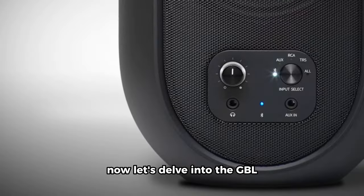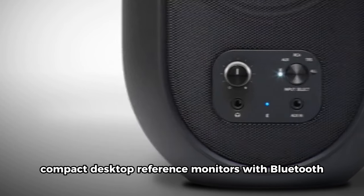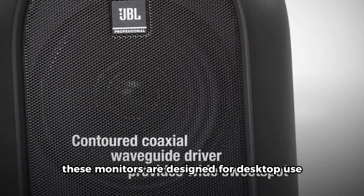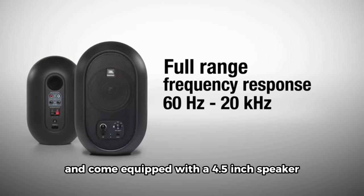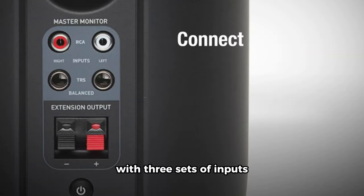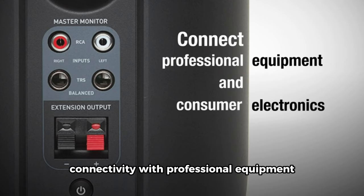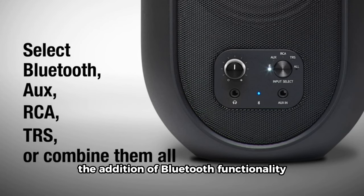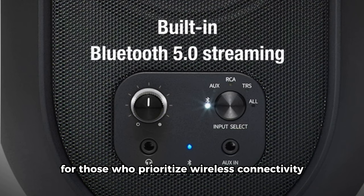Now let's delve into the JBL Professional 1 Series 104BT Compact Desktop Reference Monitors with Bluetooth. Sold as a pair, these monitors are designed for desktop use and come equipped with a 4.5-inch speaker. With three sets of inputs, they allow versatile connectivity with professional equipment, personal music players, and various consumer devices. The addition of Bluetooth functionality makes these monitors a convenient choice for those who prioritize wireless connectivity.